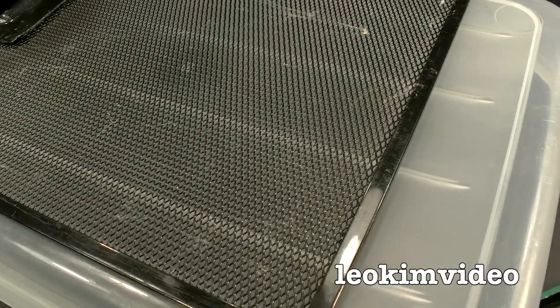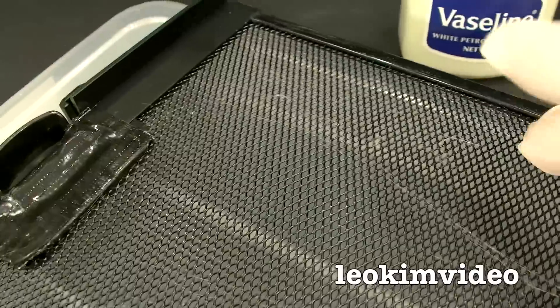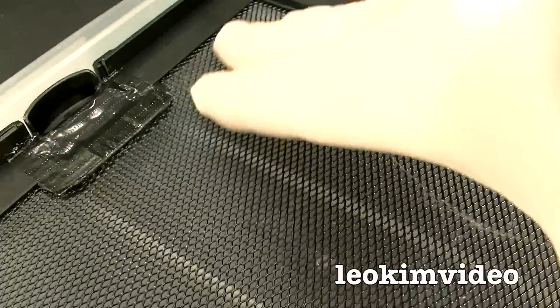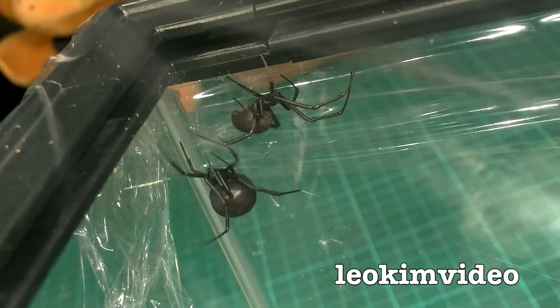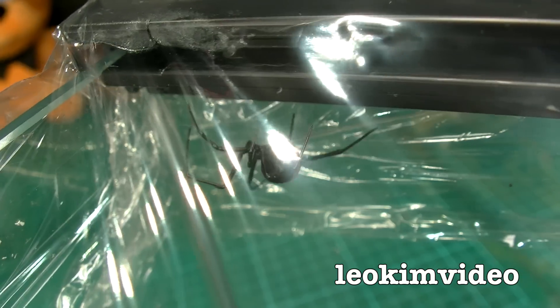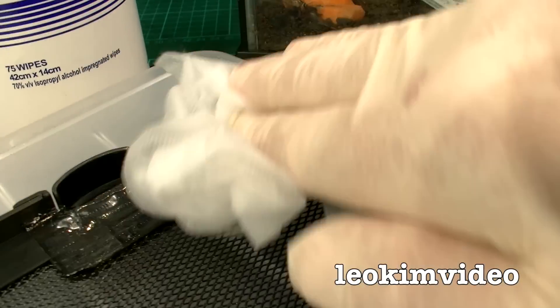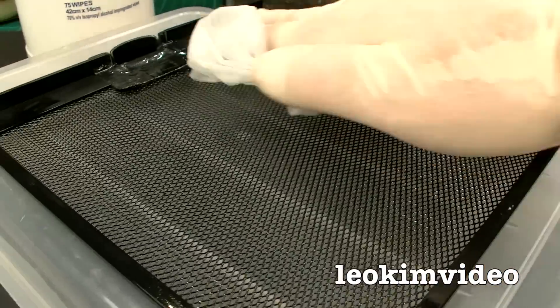This is the underside of the lid of that enclosure. Now you can see the redback spiderweb all through this. I'm hoping I've got every little tiny spider out of this. I know the male is back down inside because I saw him plummet to the bottom again. I'm going to get all this web off and apply something I've been reading is excellent to stop spiderwebs from sticking to it. Before I apply it, I'm going to clean this very carefully with isopropyl alcohol wipes because I don't want any trace of spiderwebs at all on this.